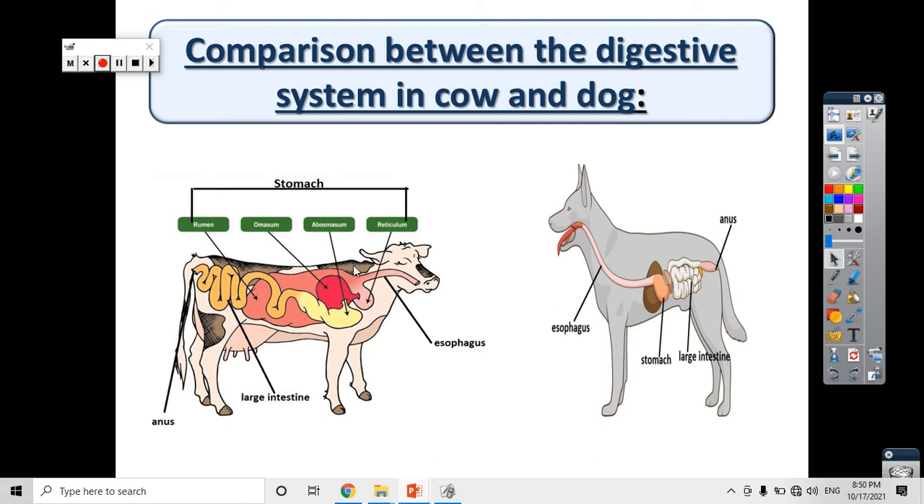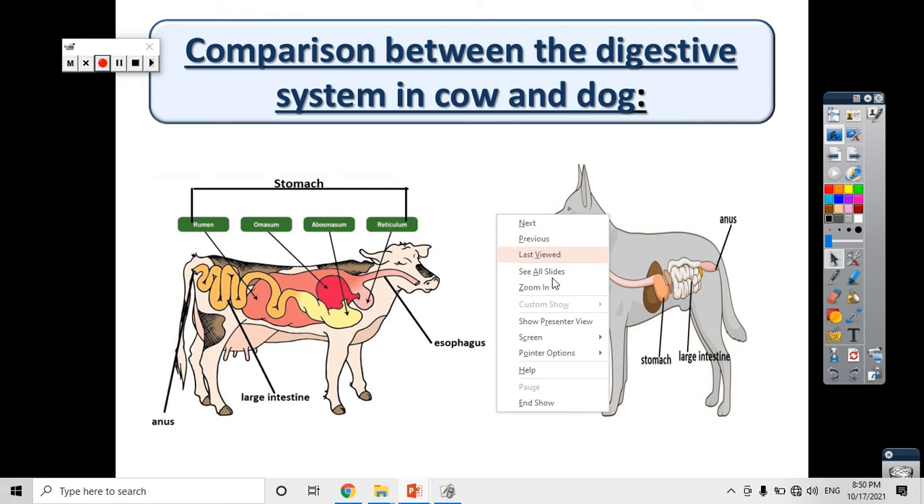Here in the cow, we have four stomachs — one, two, three, and four — because the cow eats plants and plants are difficult to digest. But here in the dog, we have just one stomach because the dog eats meat and meat is easy to digest.